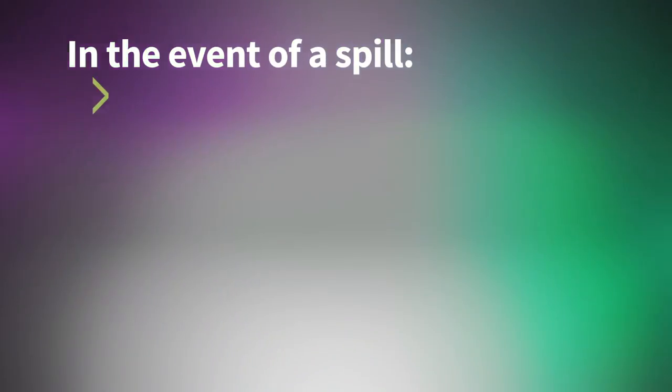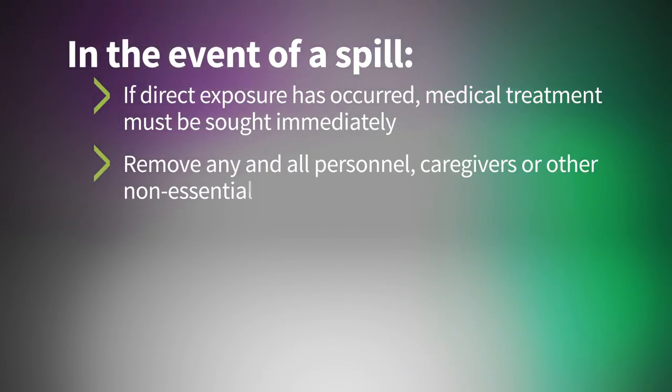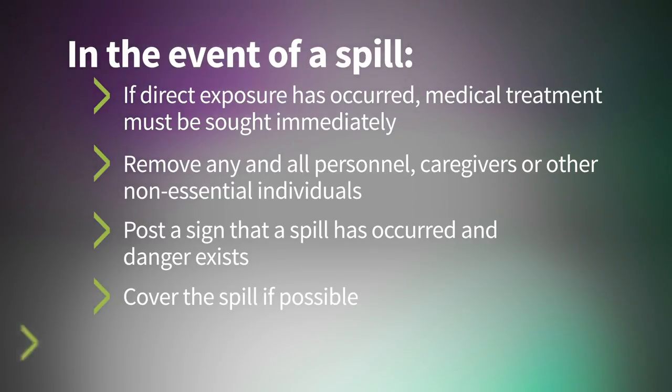In the event of a spill, if direct exposure has occurred, medical treatment must be sought immediately. Remove any and all personnel, caregivers, or other non-essential individuals from the area. Post a sign notifying that a spill has occurred and danger exists — keep out. Cover the spill if possible, and notify the spill response team.